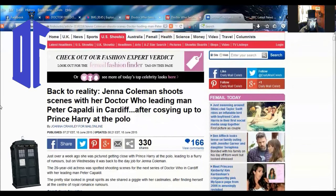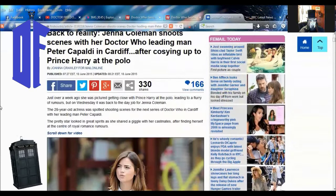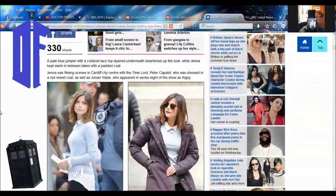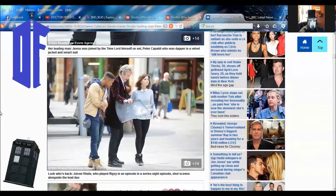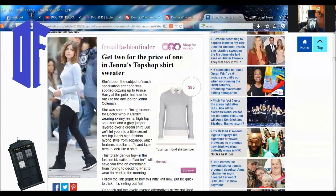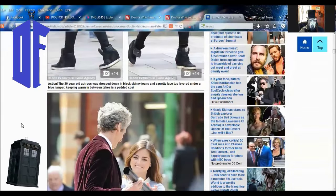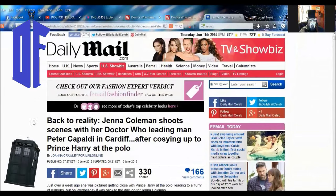Jenna Coleman shoots scenes with Doctor Who leading man Peter Capaldi in Cardiff after cozying up to Prince Harry at the polo. My goodness gracious — why are they still on this? Nice shots of Jenna here. Some cute stuff between the two. If you want all these photos, they also have a fashion finder showing the type of jumper she's wearing, if you're interested in tracking it down, maybe for some cosplay if you want.